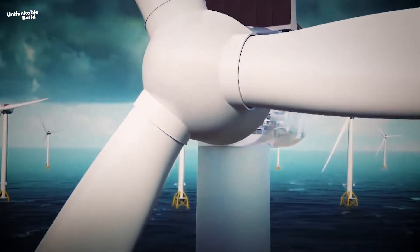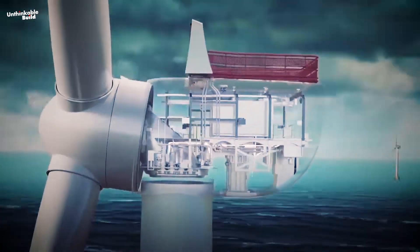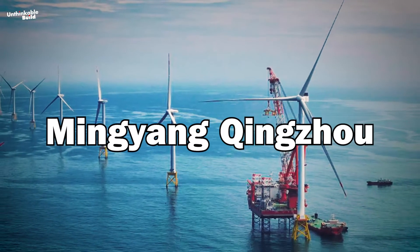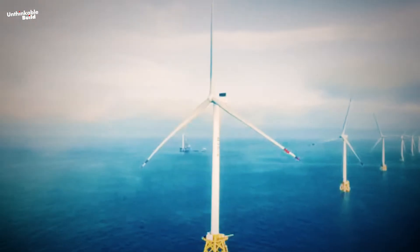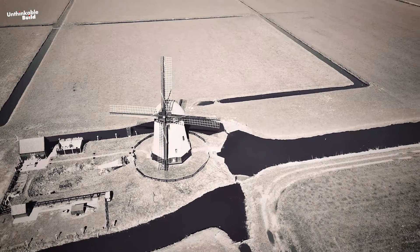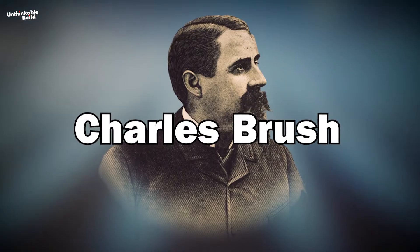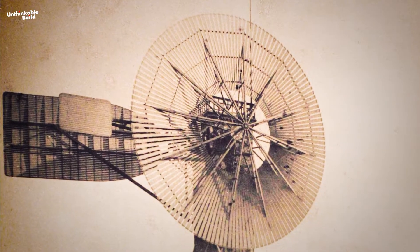The world's largest and most powerful wind turbine is now operational. The 16-megawatt MySE 16-260 is located at an offshore wind farm in the South China Sea. This technology has come a long way since 1888, when a man named Charles Brush built the very first wind turbine in his backyard in Ohio.